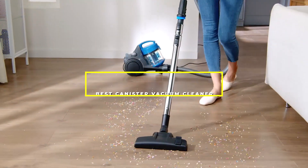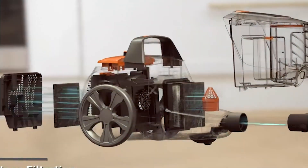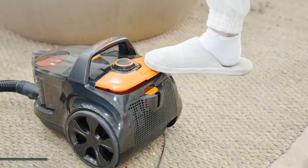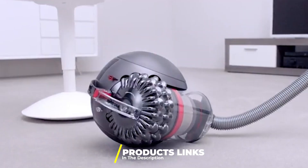Welcome to our channel where we dive deep into the world of home cleaning with an expert touch. Today we are exploring the 7 best canister vacuum cleaners that promise to make your cleaning routine a breeze. Whether you are dealing with pet hair, allergies, or the everyday mess of a bustling household, we have got you covered. Stay tuned as we uncover which canister vacuums offer the best combination of power, durability and ease of use, ensuring you find a perfect fit for your home.